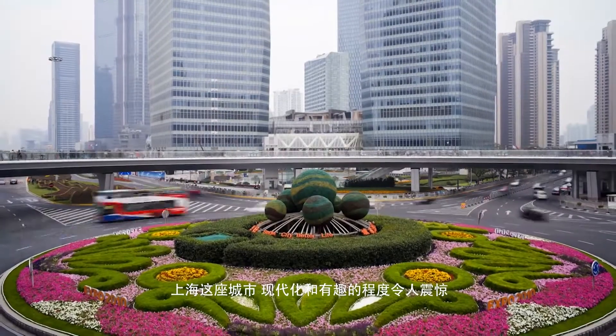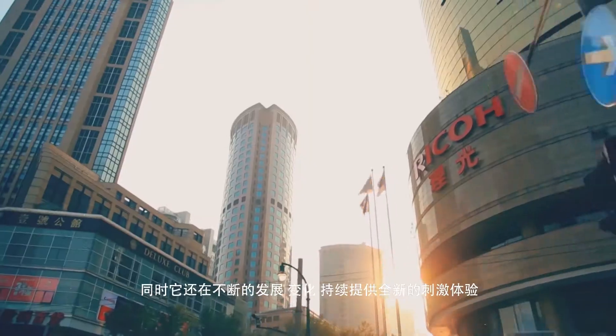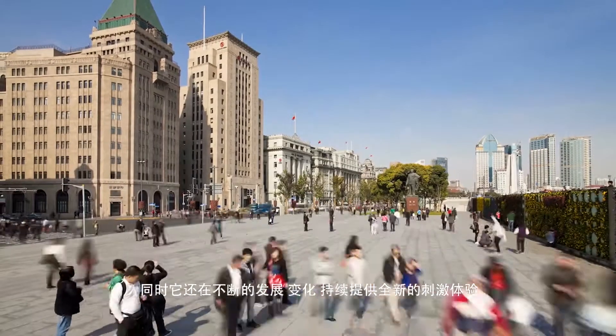Shanghai is astonishingly modern and exciting, and it keeps growing, changing, and constantly offering new thrilling experiences.